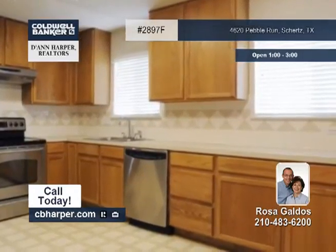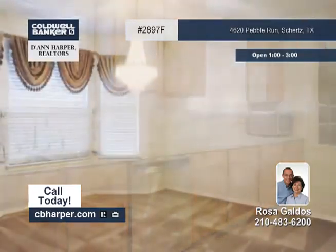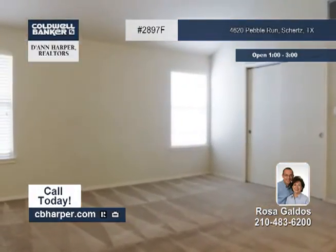The spacious open and flowing floor plan includes high ceilings, ceiling fans and neutral colors throughout. In the privacy fenced yard, you'll find a covered patio and mature trees.